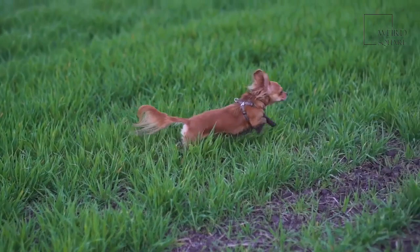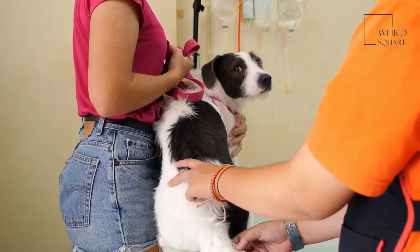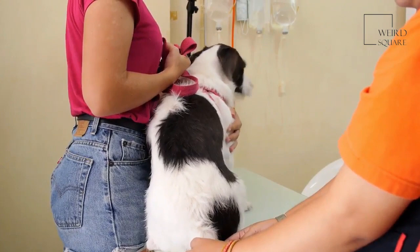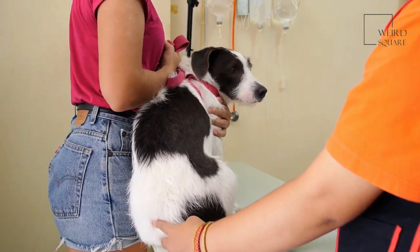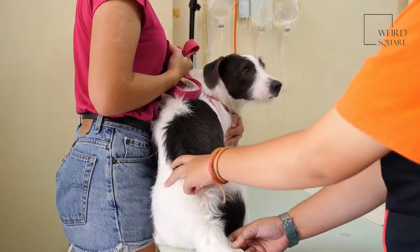Some Ibizans may develop autoimmune thyroiditis, which can lead to hypothyroidism. Most dogs that are going to develop this problem will do so between the ages of 2 and 5. Hypothyroidism can cause a dog to be very lethargic and weak, gain weight, become intolerant of the cold, and develop a dull and dry coat.